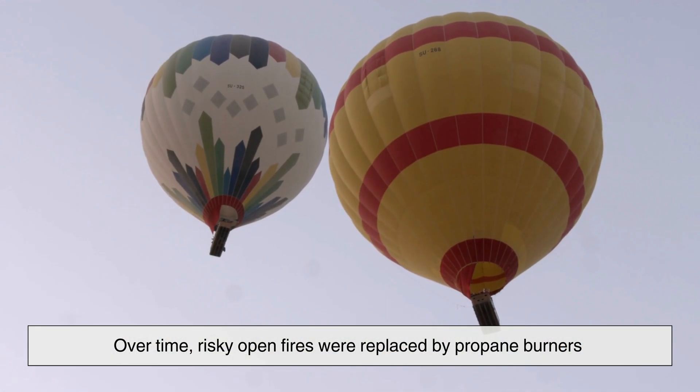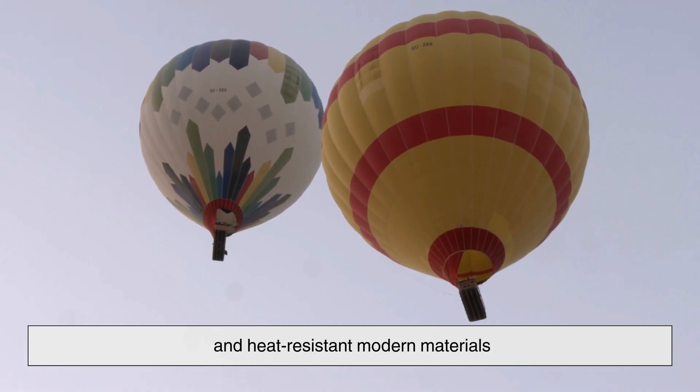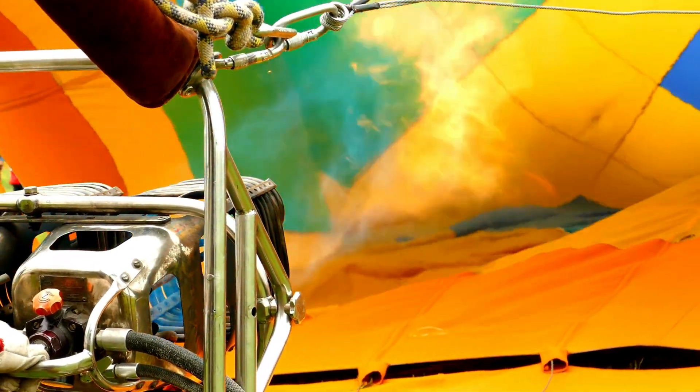They soon sent humans aloft, decades before powered aircraft existed. Over time, risky open fires were replaced by propane burners and heat-resistant modern materials, making hot air ballooning far safer and more reliable.